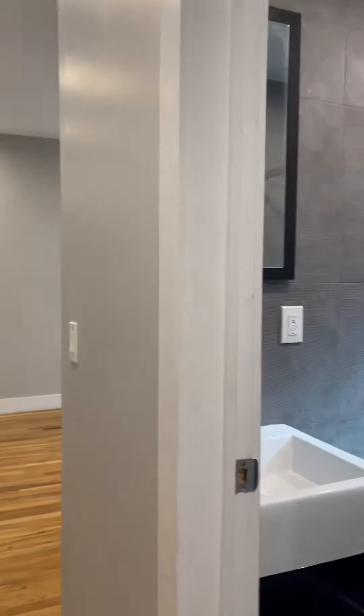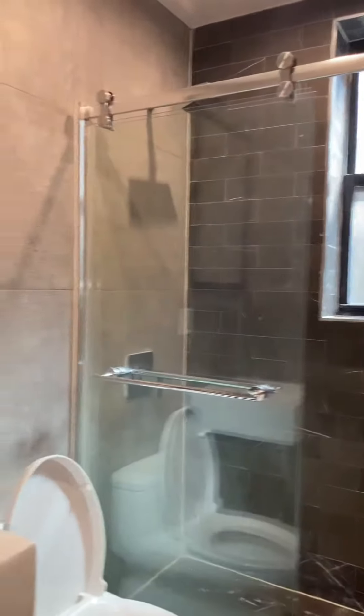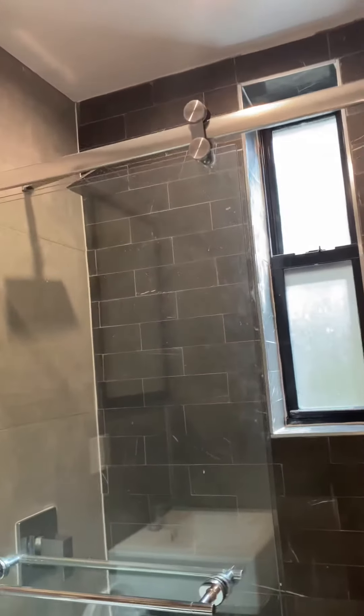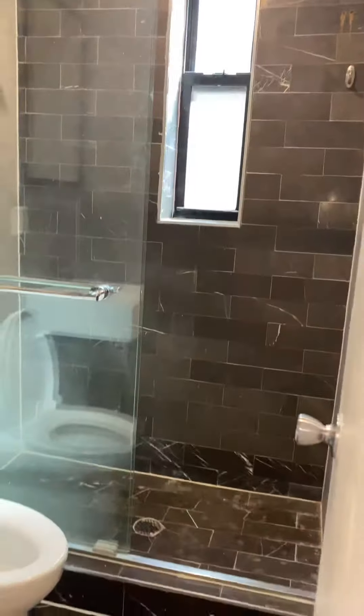Down this way, coming to the bathroom — mirror, vanity, rain shower head. And a walk-in closet.